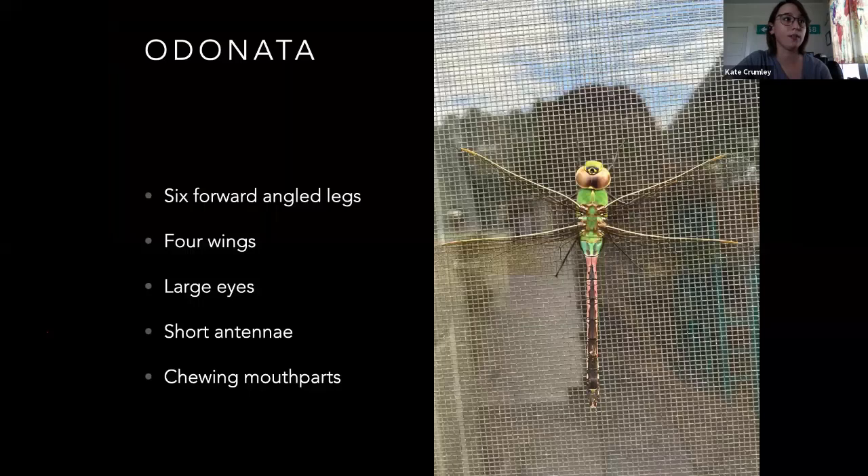Odonata — the name of this group means 'old tooth.' This is dragonflies and damselflies. Dragonflies' eyes touch at the top; damselflies' eyes do not. They've got six forward-angled legs — they're very much built for eating while they're flying. They've got four wings, large eyes, very short antenna, and chewing mouthparts. They're exclusively predatory, so these guys are not a problem.